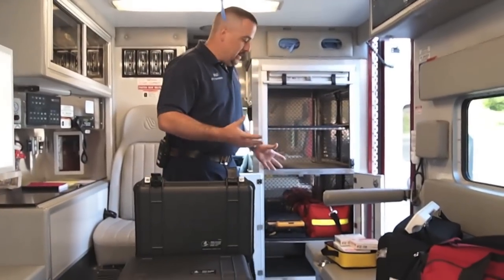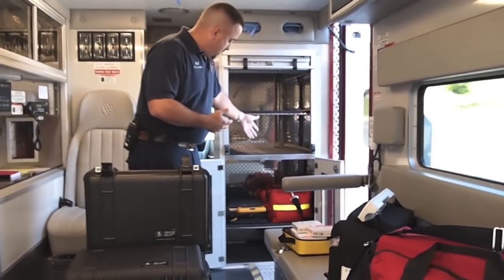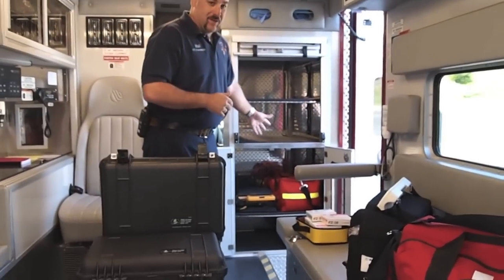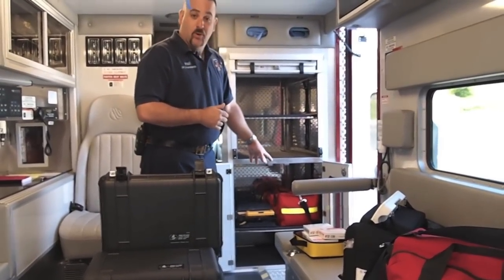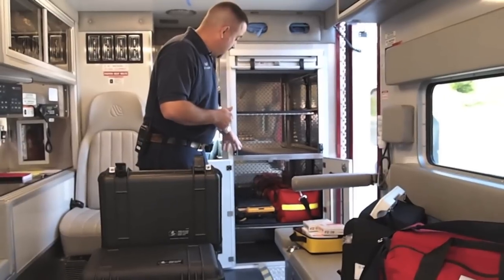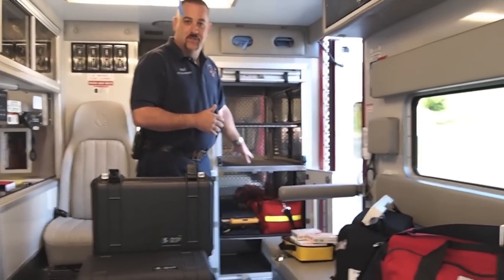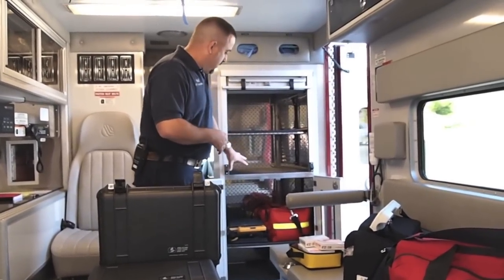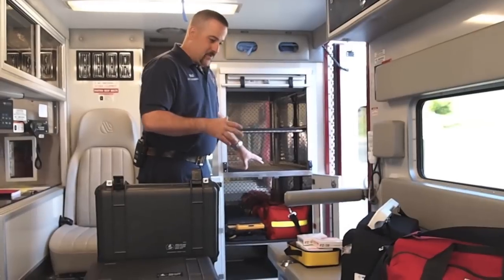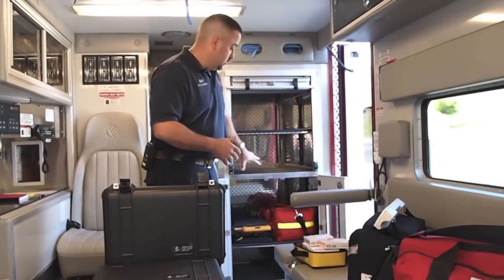To set up a BLS ambulance, the equipment we need to take into somebody's house is basically what we call a first-in bag, which has your basic first aid equipment, an oxygen bag which has a portable tank in it, and a semi-automatic or automatic external defibrillator which EMTs can operate in case somebody goes into cardiac arrest. Those three bags are pretty much the only equipment you're transferring between trucks on a BLS ambulance.